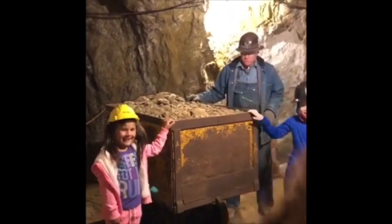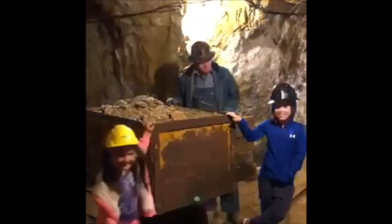Years ago they used donkeys down in the mines to pull these ore cars around. And once they brought a donkey down into the mine, they left them down there.